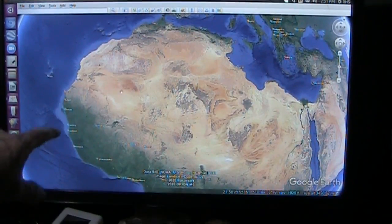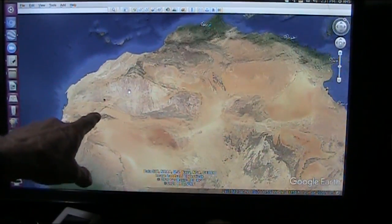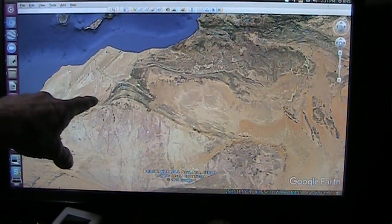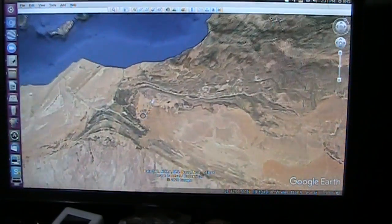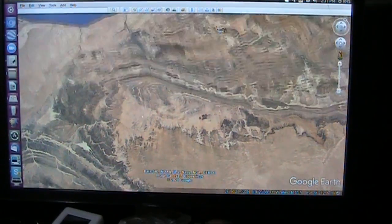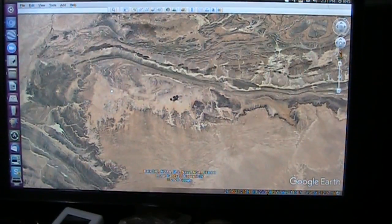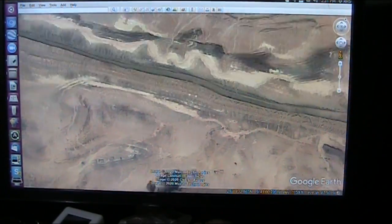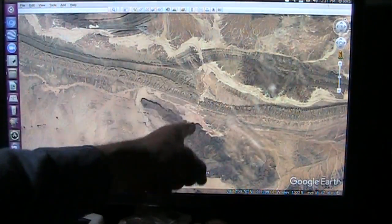And that, my friends, is North Africa, and that is a giant fish in Morocco, or right in that area, that is being attacked by a giant dragon right there that is dead and decaying in the desert.